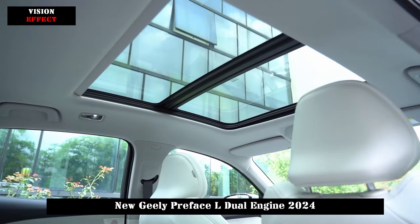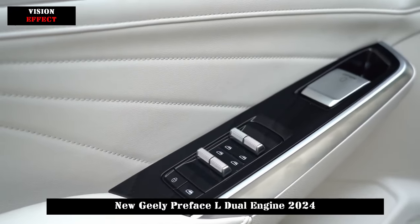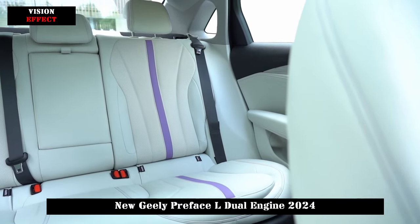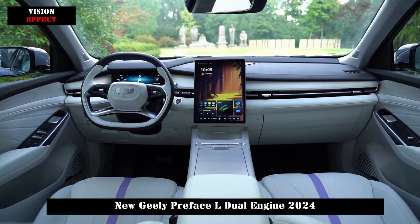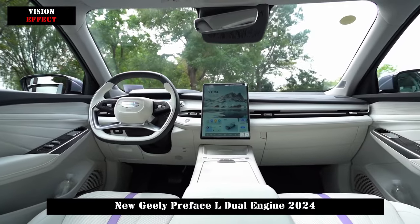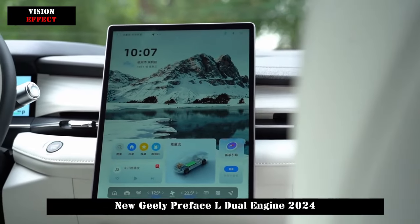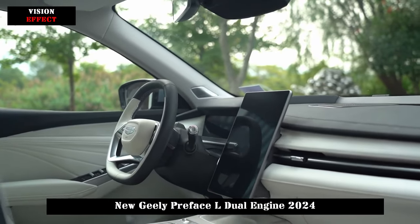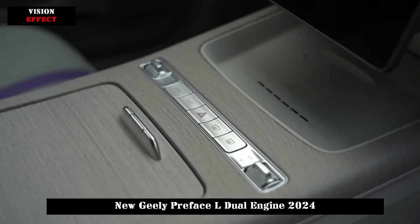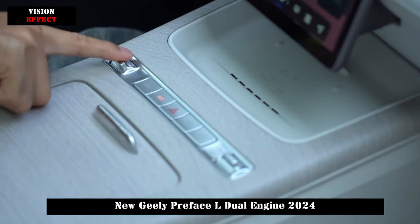In terms of power, according to previously reported information, the Geely Preface L Dual Engine will be equipped with a gasoline-electric hybrid system consisting of a 1.5T four-cylinder engine and an electric motor. The maximum power of the engine is 120 kW. It is worth noting that the gasoline-electric hybrid model does not require external charging, but is not exempt from purchase tax and has a green license.